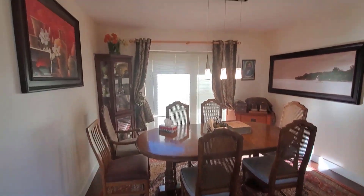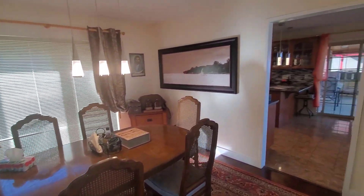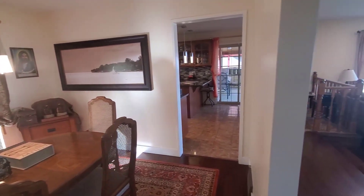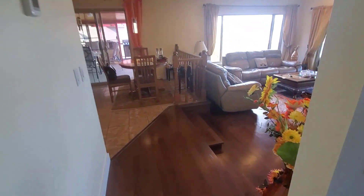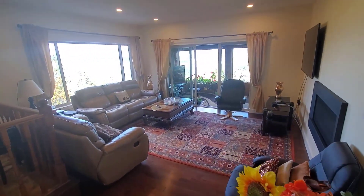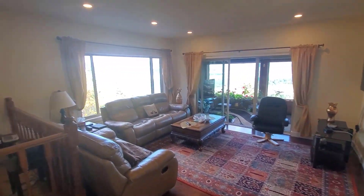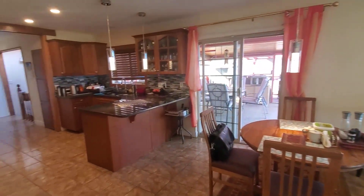Here on the left you can see a nice big dining room, great for formal occasions. And you still get the great room concept with this lovely sunken family room right off of the dining and kitchen area.